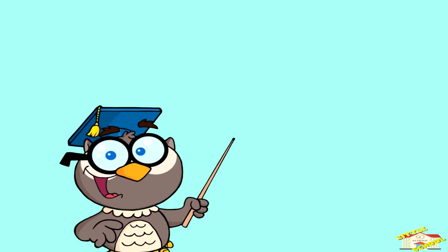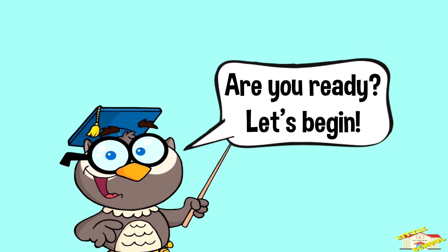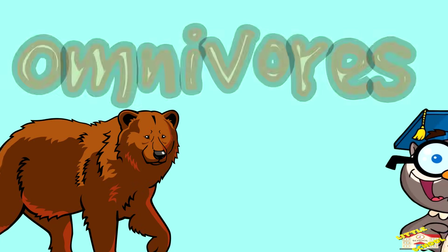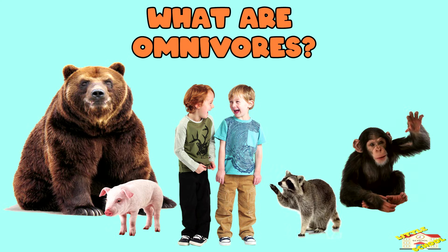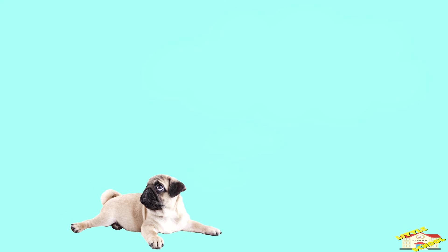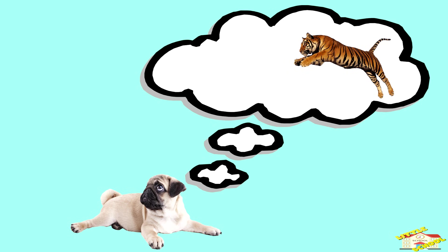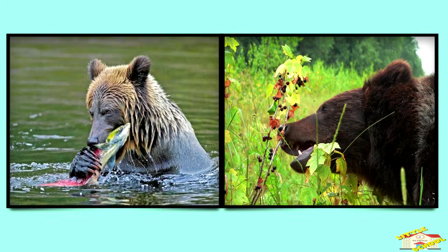Hey kids! In today's video we will be learning about omnivores. Are you ready? Let's begin. Omnivores are animals that eat both plants and meat. They are not picky eaters like carnivores, which only eat meat, or herbivores, which only eat plants. Omnivores can eat a variety of foods to stay healthy.